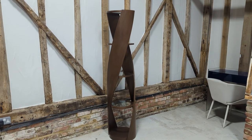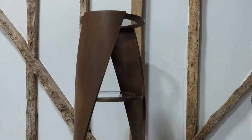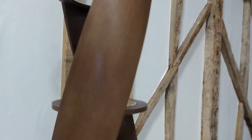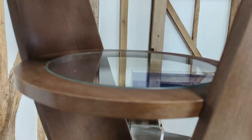Welcome to the Designer Furniture Company. In the showroom today we have this really stylish shelving unit. The model is the DNA Twist by Tom Schneider, with a really nice dark wooden finish and circular glass shelves.